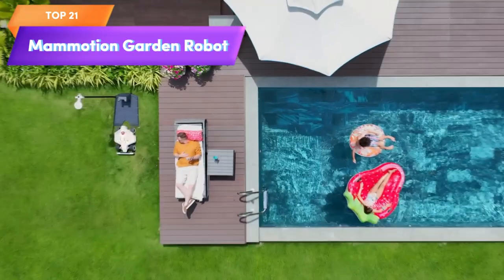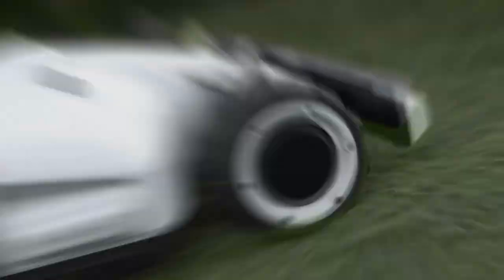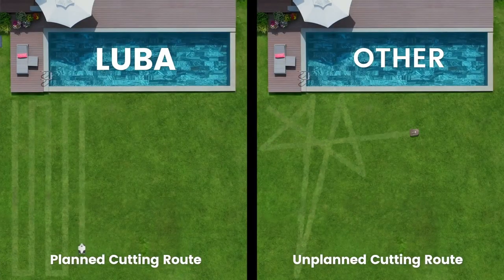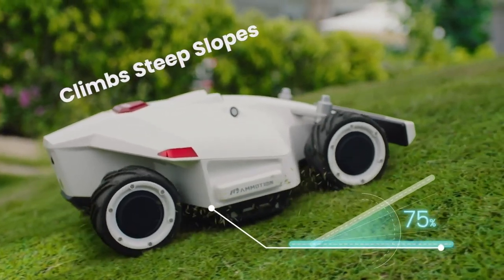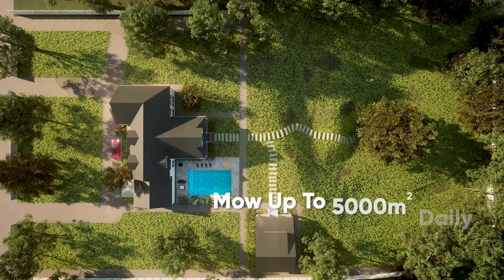Top 21 is a robotic lawnmower designed for large lawns up to 1.25 acres with a 75% slope. It features perimeter wire-free technology, all-wheel drive, app control, multi-zone management, and low noise level. It is an excellent choice for those who want to automate their lawn care routine and mow their lawn without disturbing their neighbors or family members.